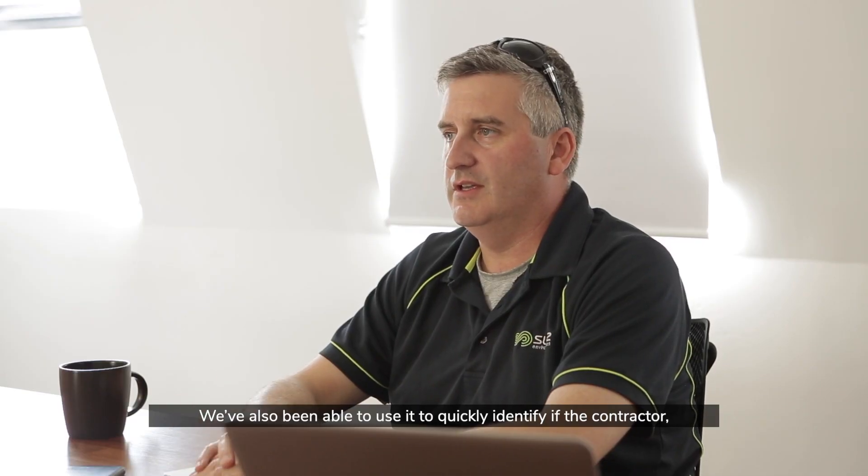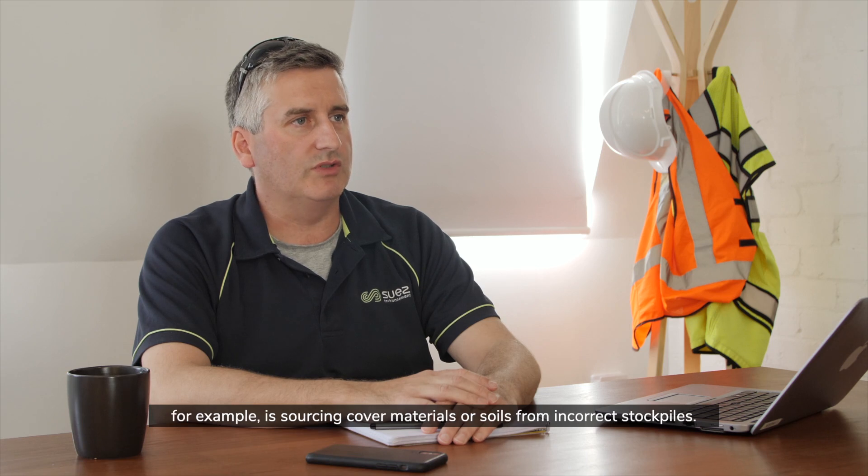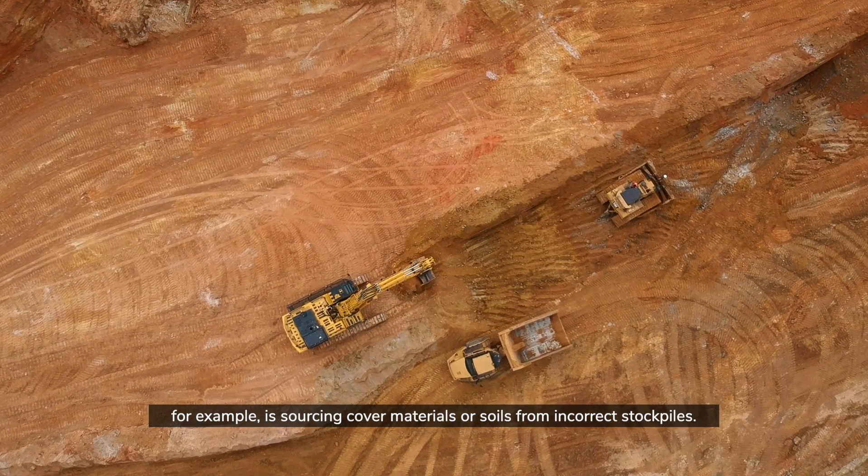We've also been able to use it to quickly identify if the contractor, for example, is sourcing cover materials or soils from incorrect stockpiles.